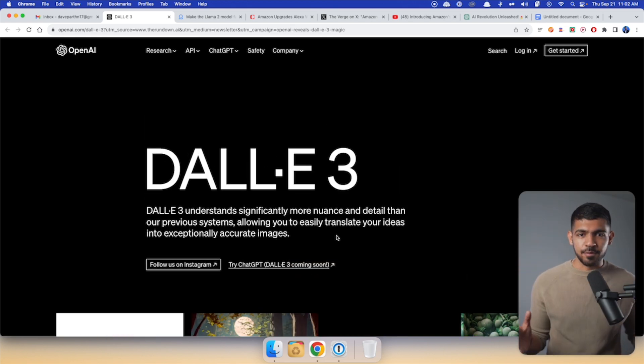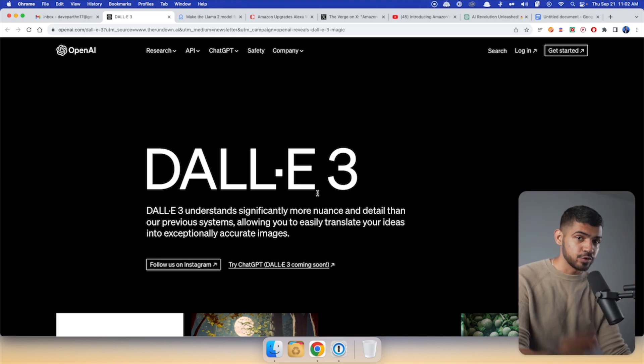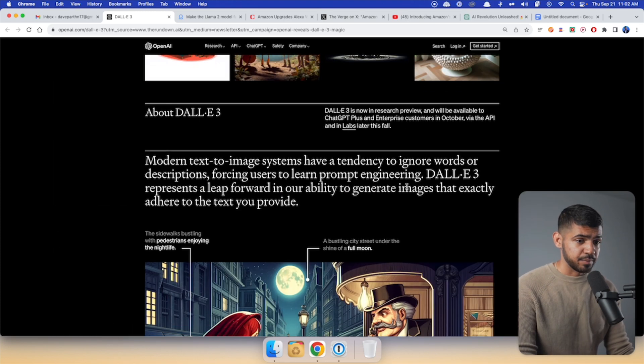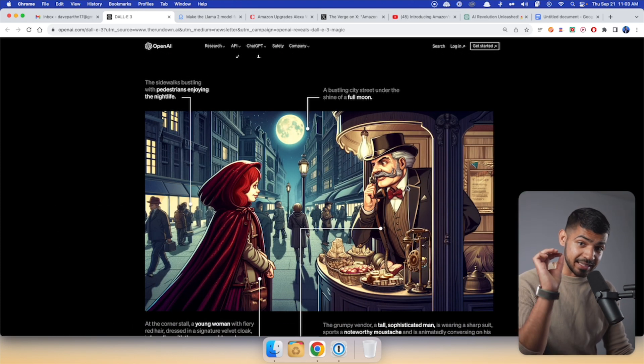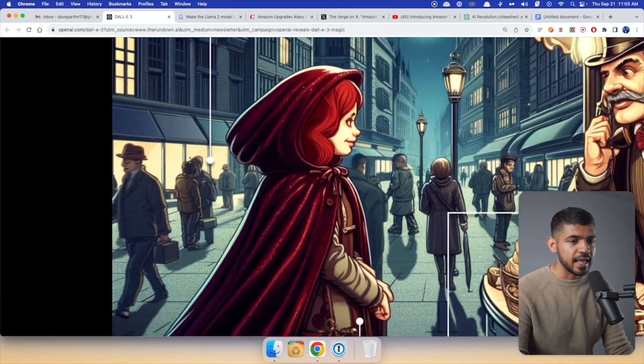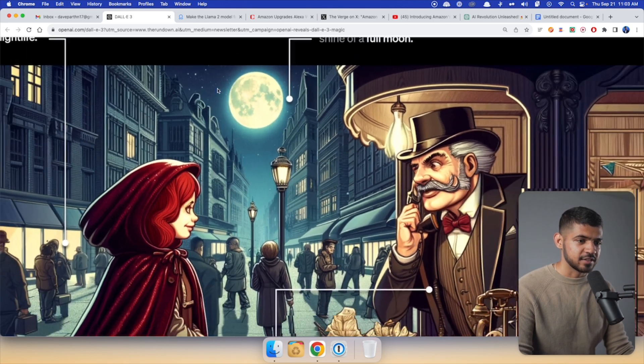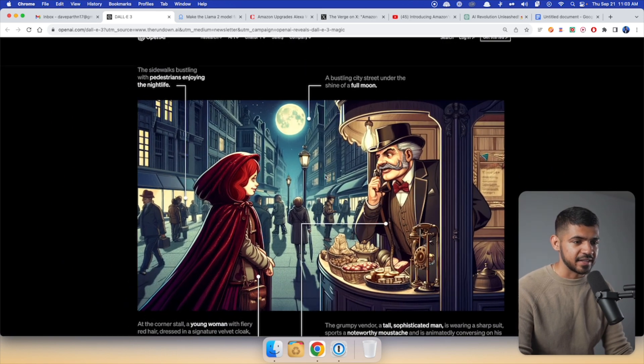People had a hard time with prompt engineering and figuring out how to get good results out of Midjourney. You don't have to do that anymore. Look at this example image — the prompt is so detailed, but DALL-E 3 figures out what to draw. It says 'the sidewalk bustling with pedestrians enjoying the nightlife,' and you can see all the sidewalks are filled with people. Then it says 'bustling city street under the shine of a full moon' — and the full moon has a glow reflected on the shadows of the pedestrians walking on the street.